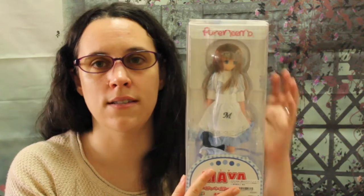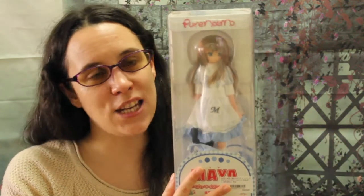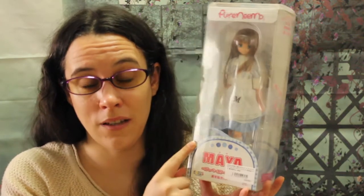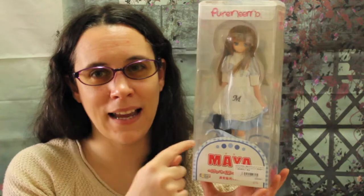She's blue and I got her second hand from AmiAmi. They have a few second-hand dolls they are selling, and she is missing an item. I saw she was missing a blue item when I read the description, but she's missing the blue bow — same color, different thing. I didn't care so much for that one, so that's good.